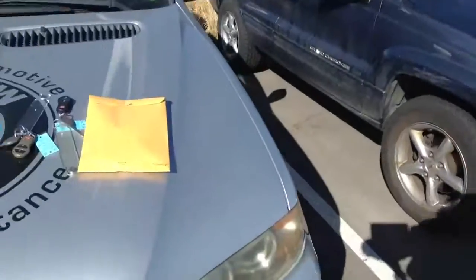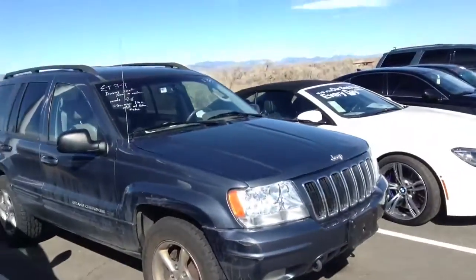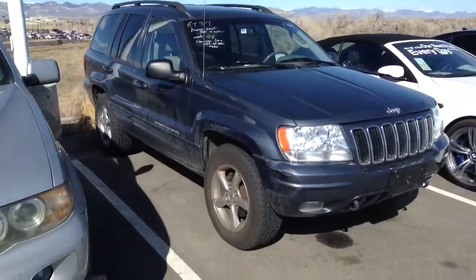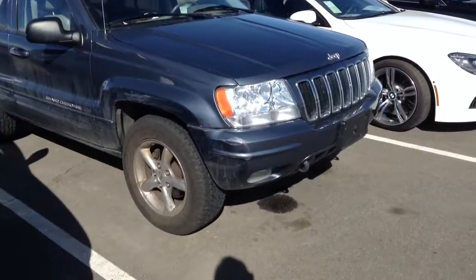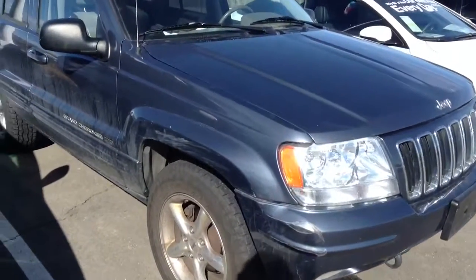Hey Mark, it's Alicia from Ralph Sean Ponda here. I just wanted to get you a quick video of the 2002 Jeep Grand Cherokee that we talked about. This one here is the one priced at $10,000 for you.